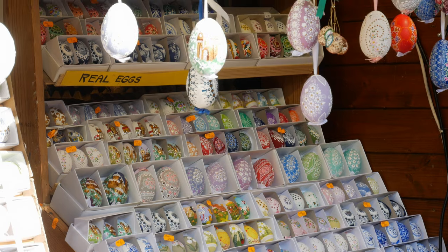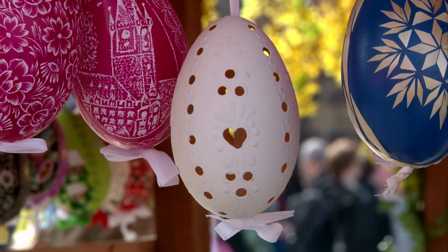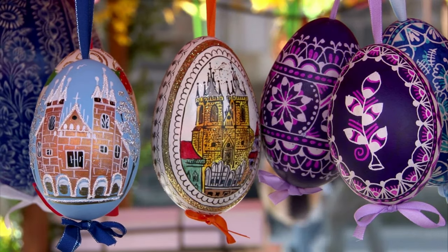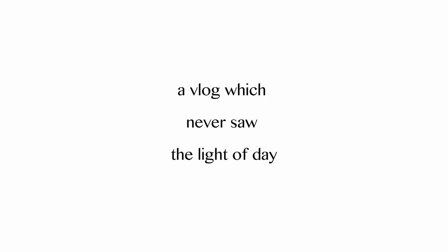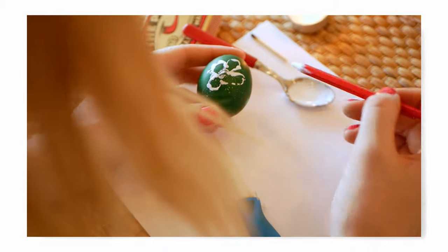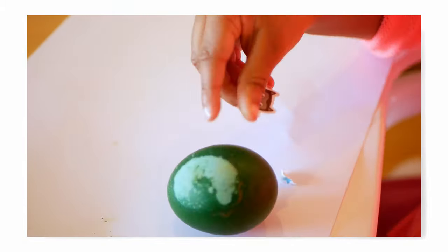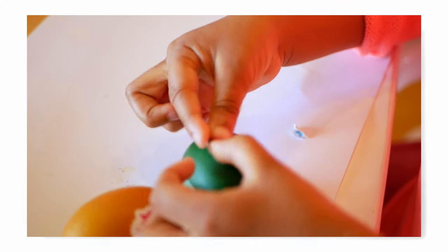You'll also notice a lot of Easter-themed stuff. They have eggs which are painted — this is part of the typical Czech tradition where they take eggs and paint them. Sometimes it doesn't work out; we tried that before and it came out as a fail. But when you see it nicely done, that took real talent.